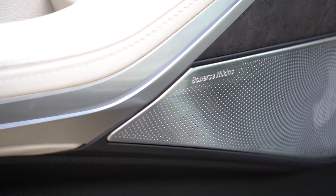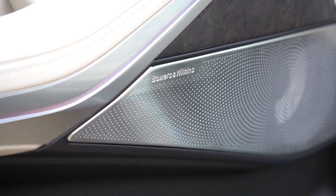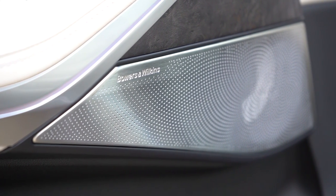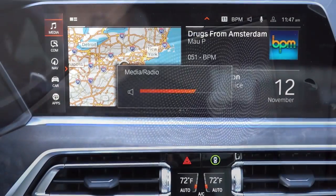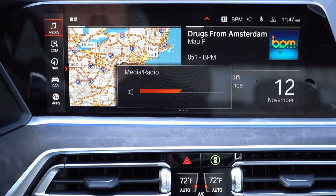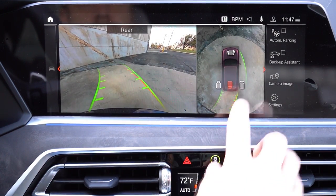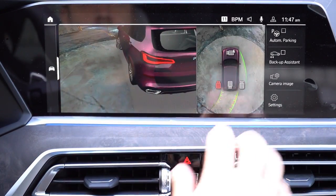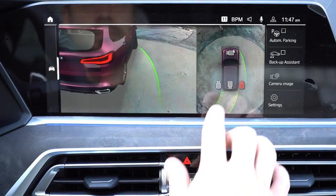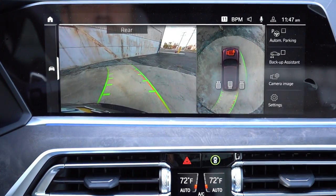Honestly, the Bowers & Wilkins sound system doesn't get much better than that — plenty of clarity and the bass was definitely on point. You're not going to be disappointed with that. When you put the X5 in reverse, a rear view camera comes standard across the board, and the surround view monitor is optional — and when you get it, the vehicle image is shown in your actual exterior color, which you typically don't see with other manufacturers.